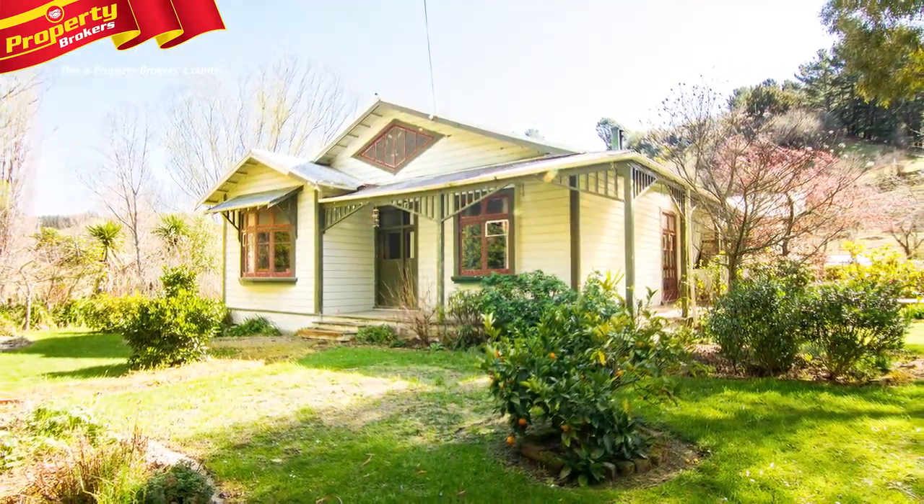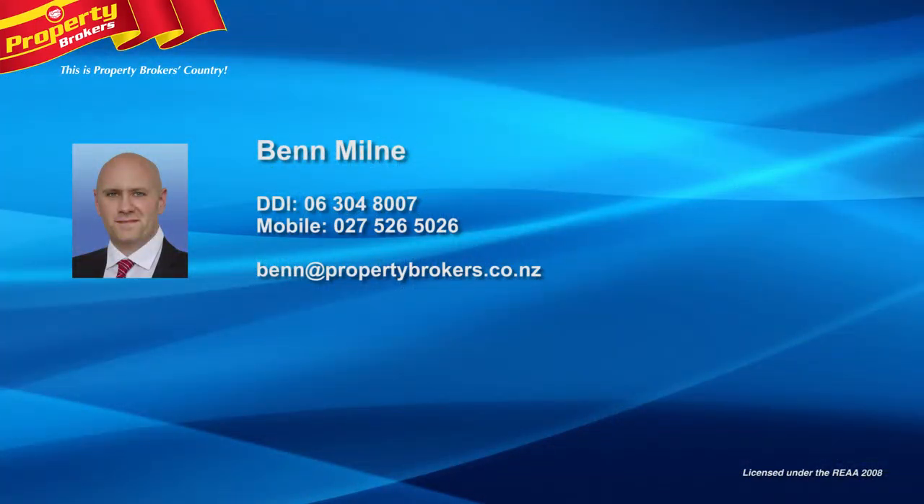Call Ben today. Ben Milne at Property Brokers Greytown. Call Ben anytime on 027 526 5026.